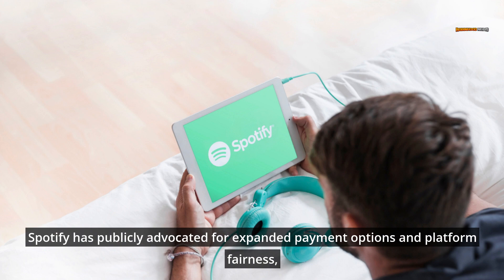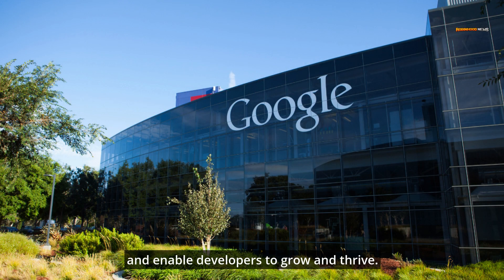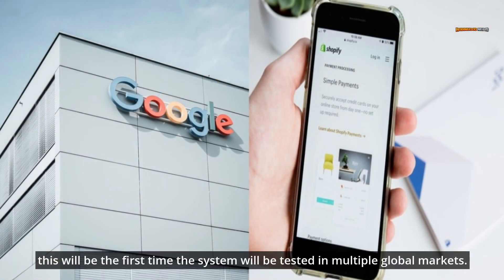Spotify has publicly advocated for expanded payment options and platform fairness, because fair and open platforms allow better consumer experiences and enable developers to grow and thrive. While Google already provides a similar system in South Korea as a result of new legislation mandating it, this will be the first time the system will be tested in multiple global markets.